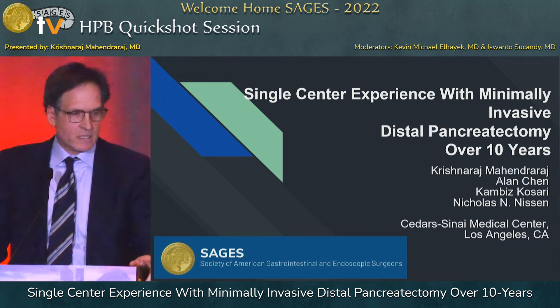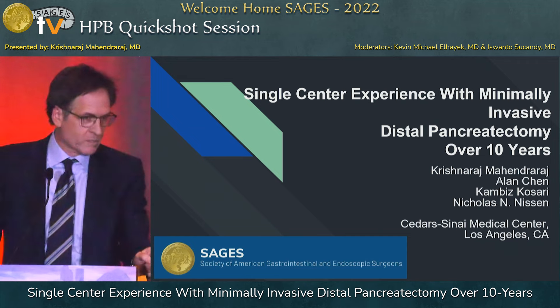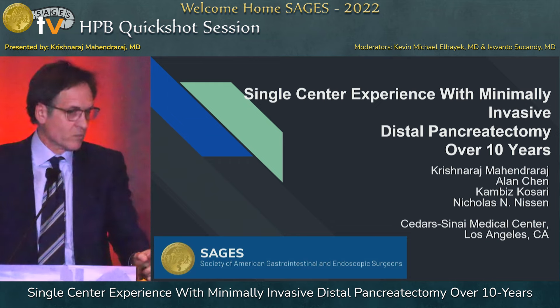Good afternoon, my name is Nick Nissen. Is this the one we're going to do? You put up the distal pancreatectomy one — should I do that one?